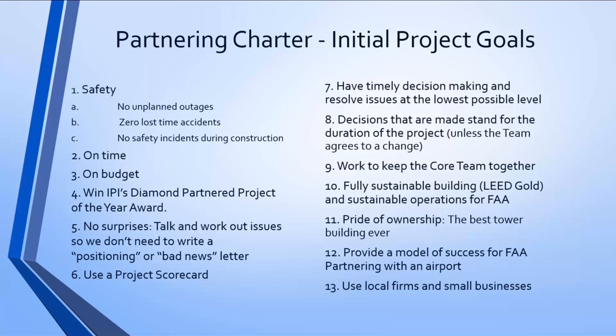Looking at it through the lens of partnering, number nine is unique and special to me. At the outset of the project, both Hensel Phelps and SFO made key personnel changes to ensure we had a core team willing to collaborate and partner together. As I sat in the last partnering meeting after two and a half years and looked around the table, it was almost the exact same group of people that had started the project. That really created accountability and ownership for each team member.